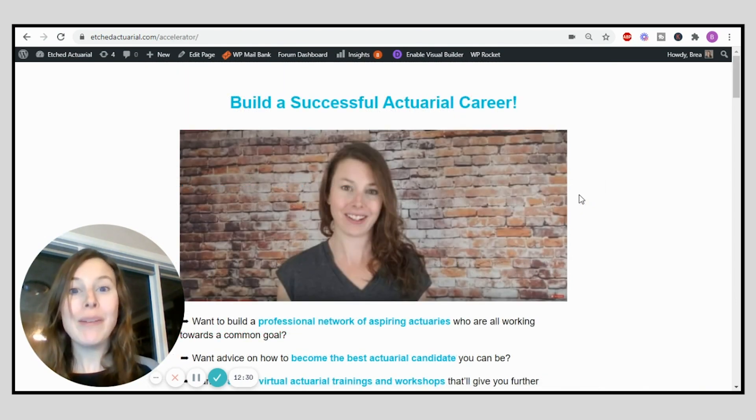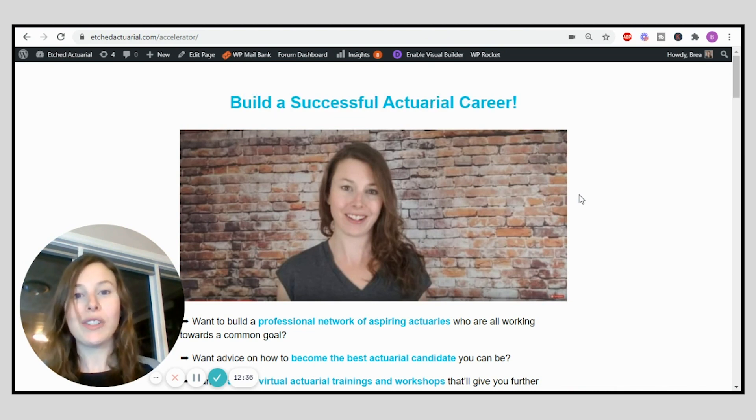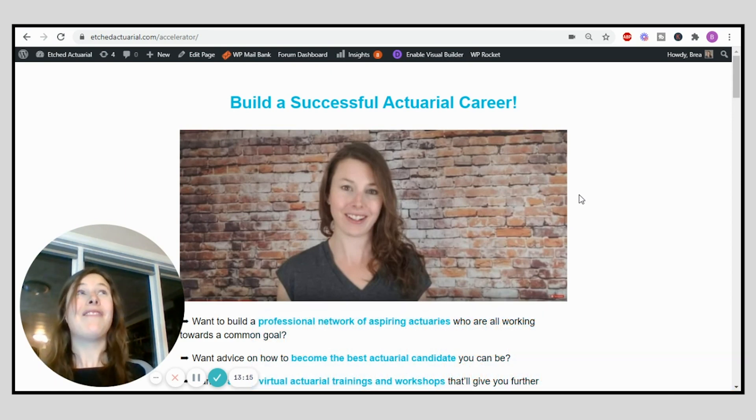I said I would let you know how you can get one month for free in the Actuary Accelerator Community so you can start working through each of these modules. By all means, if you want to do these phases by yourself that's totally fine, but I've been through this process before and helped hundreds of others go through it. There's a lot of valuable insight you can get from joining the community, plus you get access to me in the WhatsApp group and all the other members working through these steps.